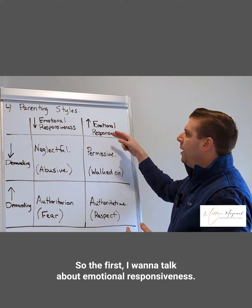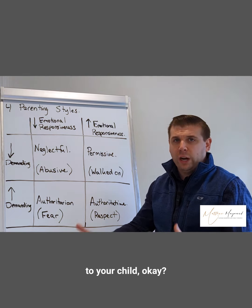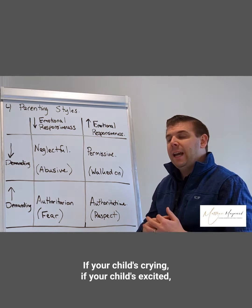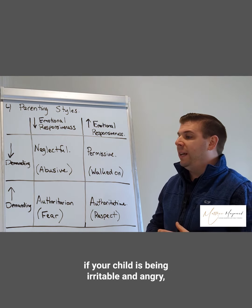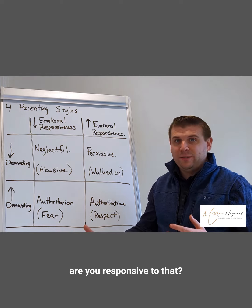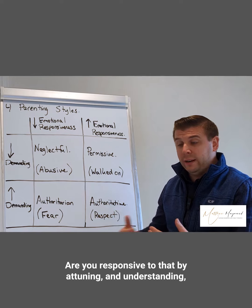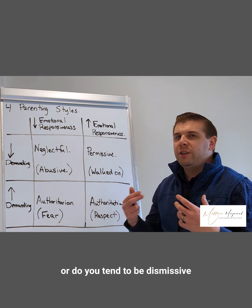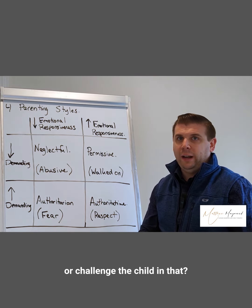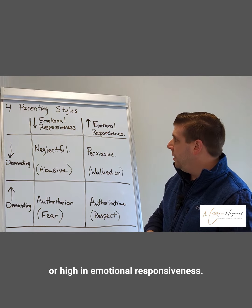The first axis is emotional responsiveness — your ability to attune to your child. If your child is crying, excited, playful, irritable, or angry, are you responsive to that? Are you attuning, understanding, and validating them? Or do you tend to be dismissive, push away, and argue or challenge the child? That will determine whether you are low or high in emotional responsiveness.